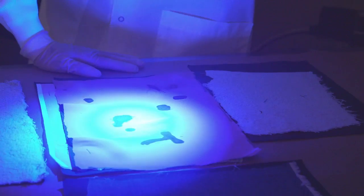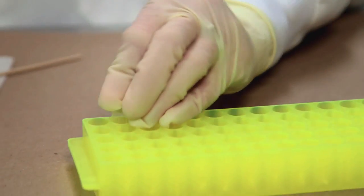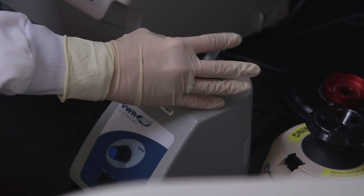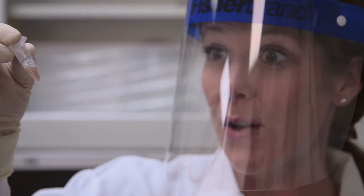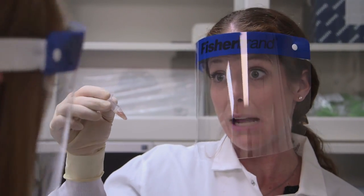Once we've identified a biological stain or cellular material from an item of evidence, we will do our DNA analysis. The first step is extraction, where we are breaking open the cells to gain access to the DNA. The liquid has now turned that kind of reddish-brown — that blood stain has lifted off of the sample itself.